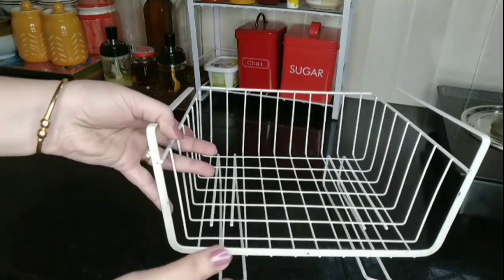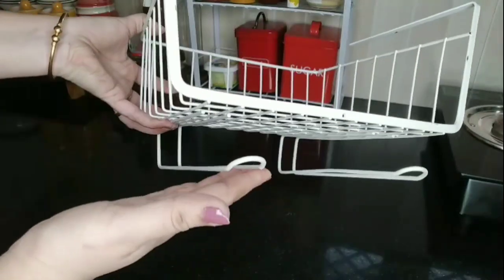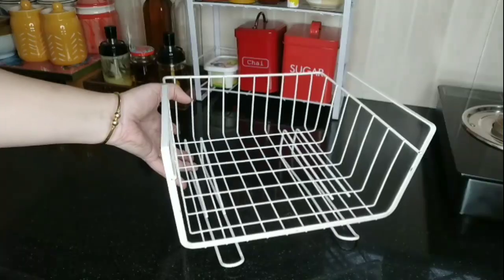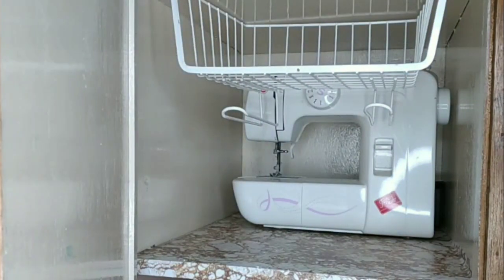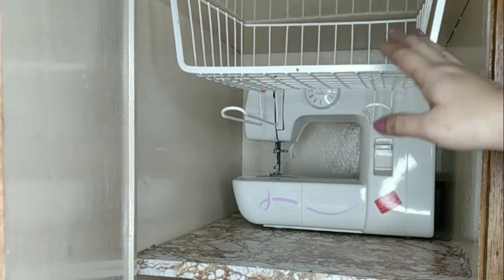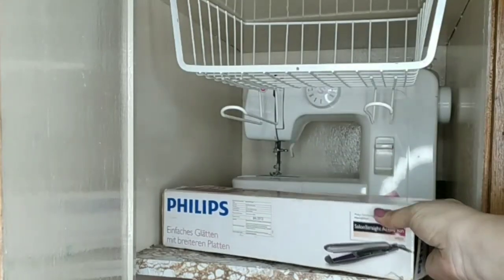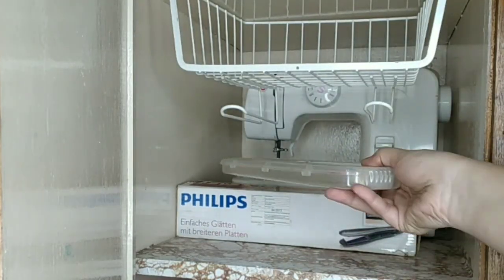My next organizer is this under-shelf organizer, which I know many of you are already using in your kitchen, but do you know this can also be used in other rooms? You may use it in your wardrobe to keep towels and other accessories and even your makeup, and below that you will also get extra space to store other things.